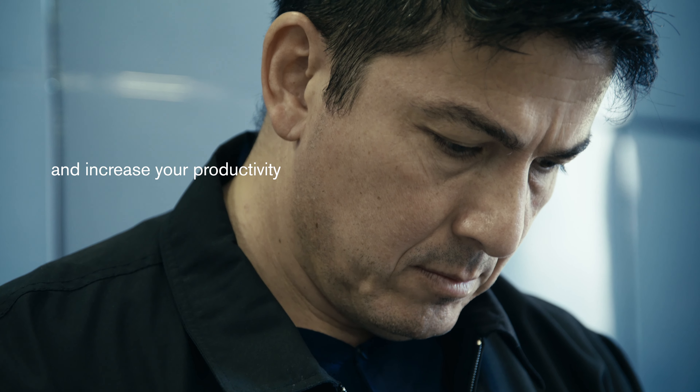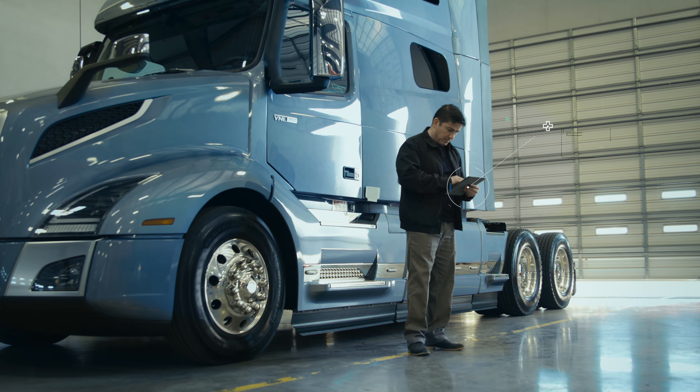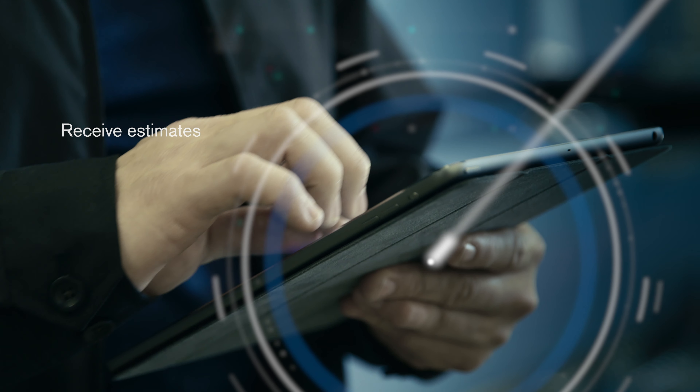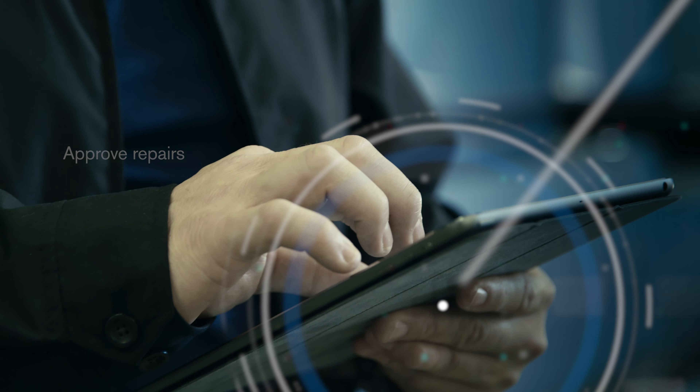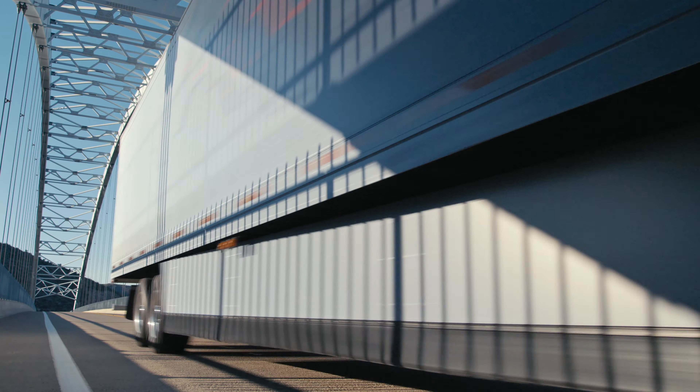Maximize uptime and increase your productivity with ASSIST. Our web-based service management platform lets you monitor vehicle status, receive and review estimates, approve repairs, issue purchase orders, and communicate directly with your dealer, regardless of your truck's location.